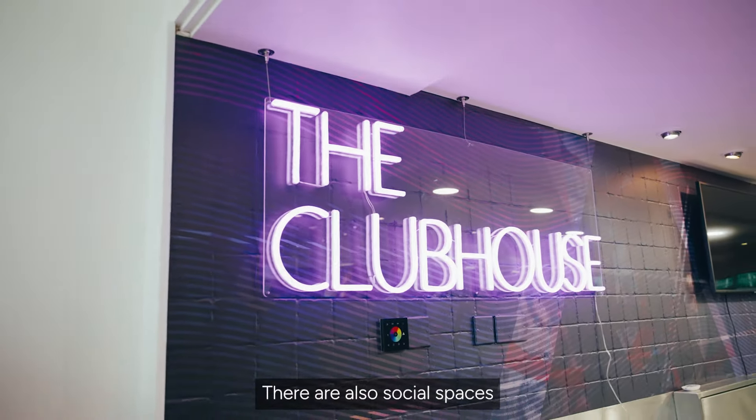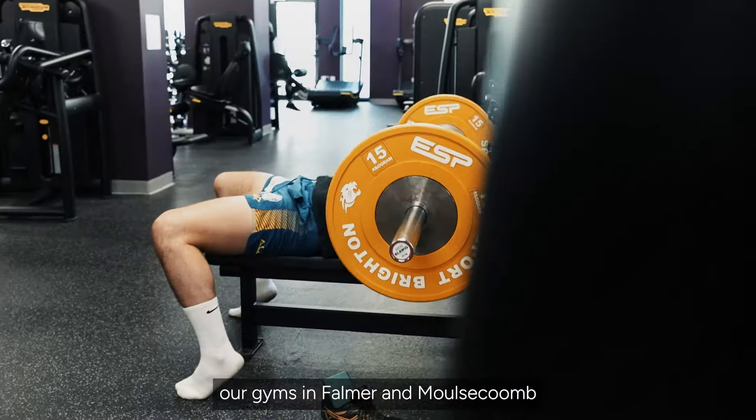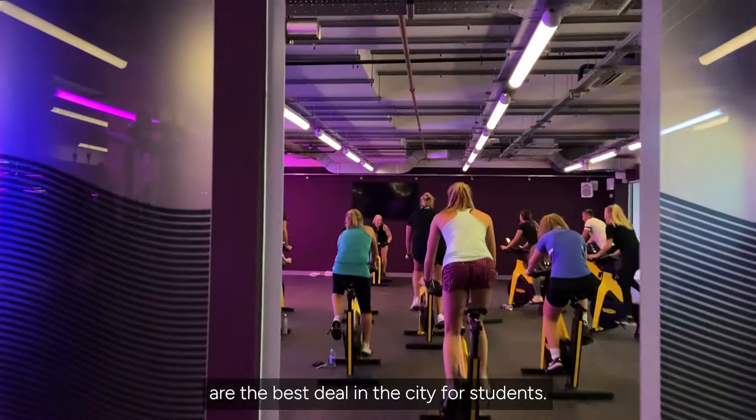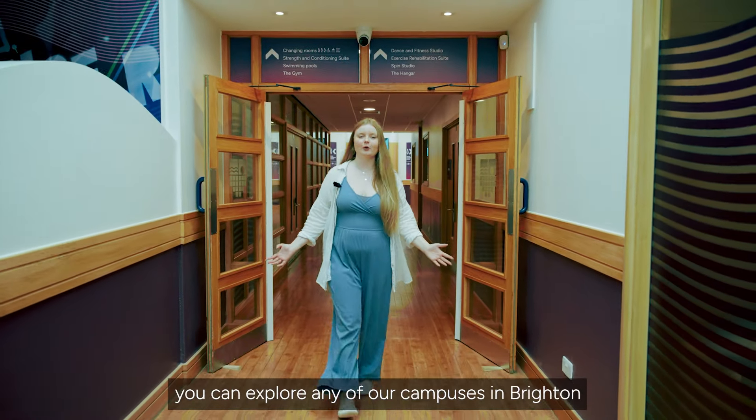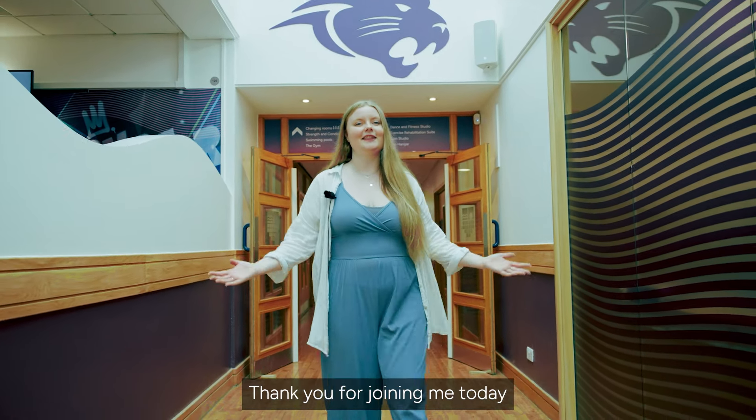There are also social spaces where you can just hang out too. With our student membership, our gyms in Falmer and Molescombe are the best deal in the city for students. Remember, you can explore any of our campuses in Brighton regardless of where your course is based. Thank you for joining me today on our Falmer Campus Tour. Bye!